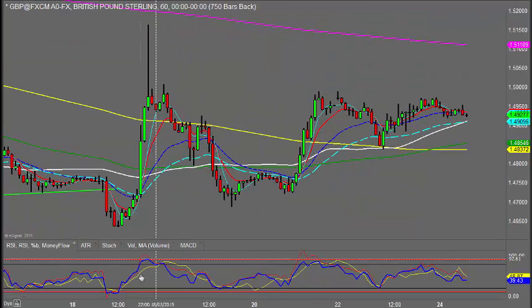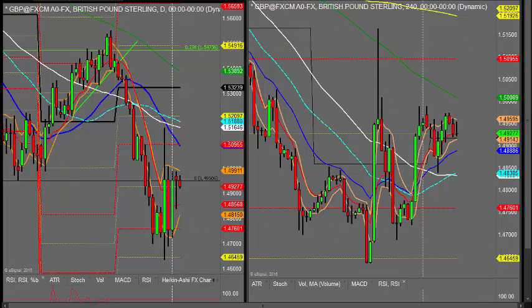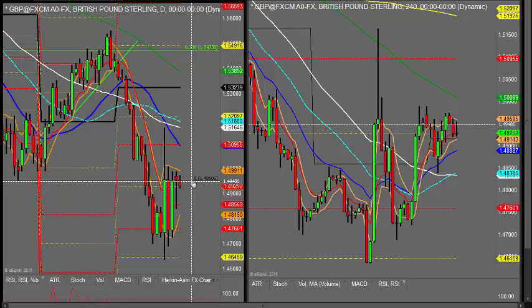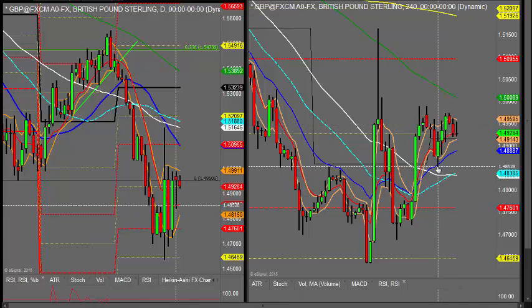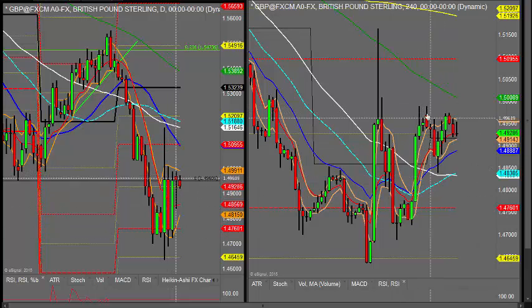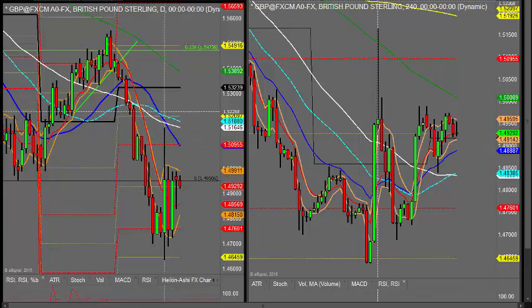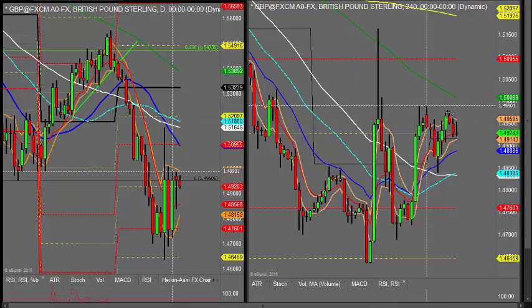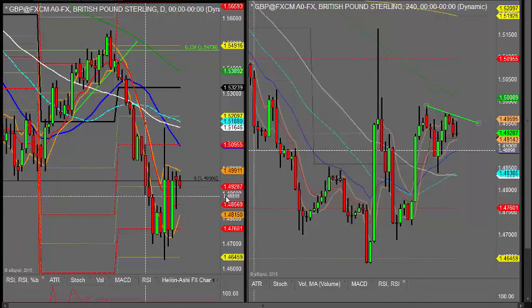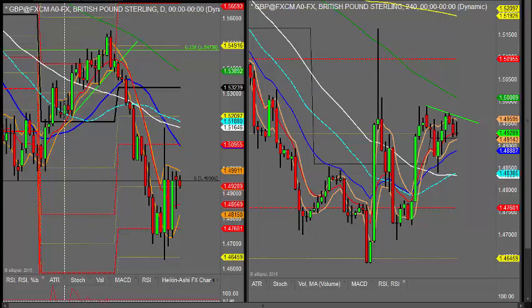Looking then at the GBPUSD — yesterday was a bit of a damp squib after all that movement. It started off recovering well in the earlier part of the morning, but it just pulled back and dipped over. It's possibly still working off that flaggy pattern from yesterday, but it does need to break the highs here. I'm just looking for it to break these highs — I'd prefer to break these levels to be bullish on the pound. It really is struggling at this point.